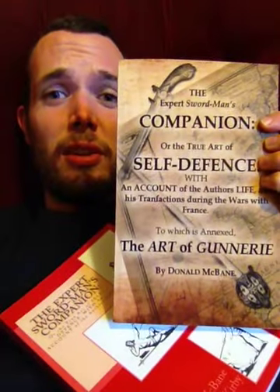So before we go any further, the too long didn't watch is: this edition is incredibly expensive, and this version is much more affordable. So if you can only pick up one based purely on cost, you will pick up the Jared Kirby one.